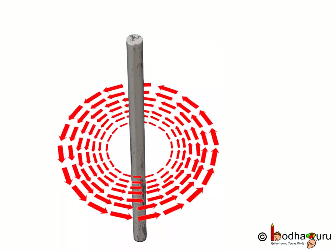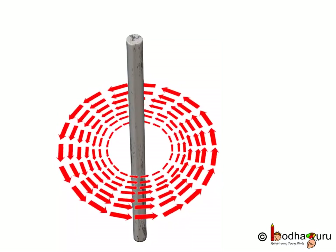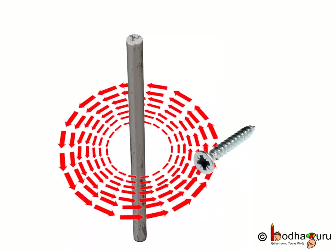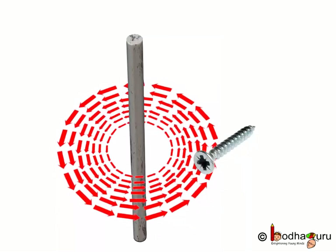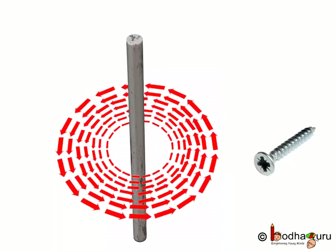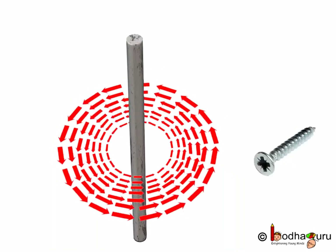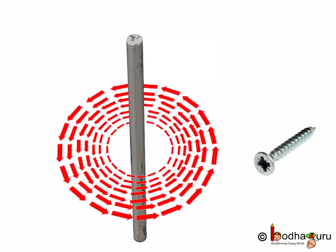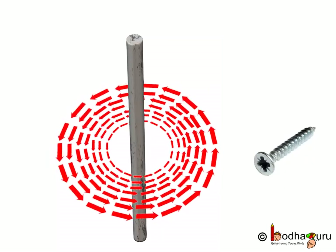What about if an object is kept near the conductor? The magnetic field increases as the object is closer to the conductor, and the magnetic field decreases as the object moves away from the conductor.